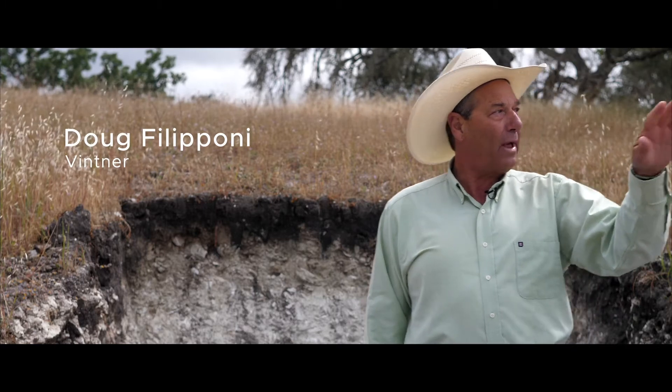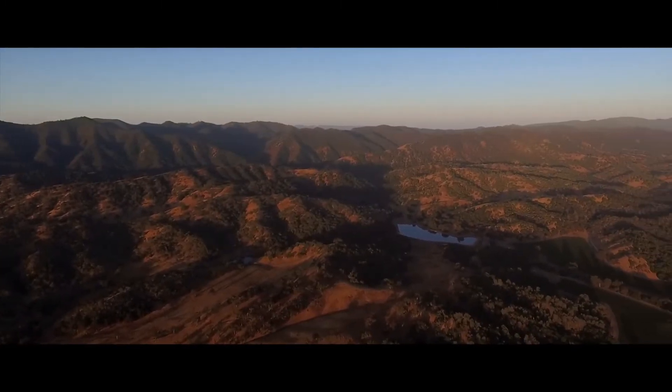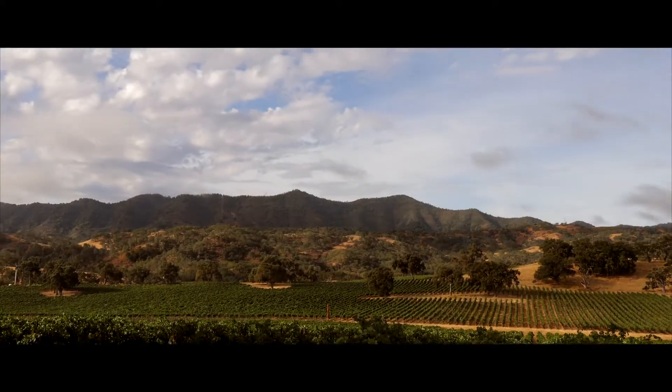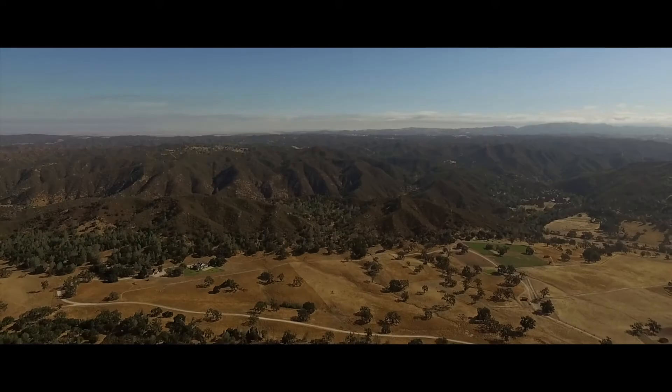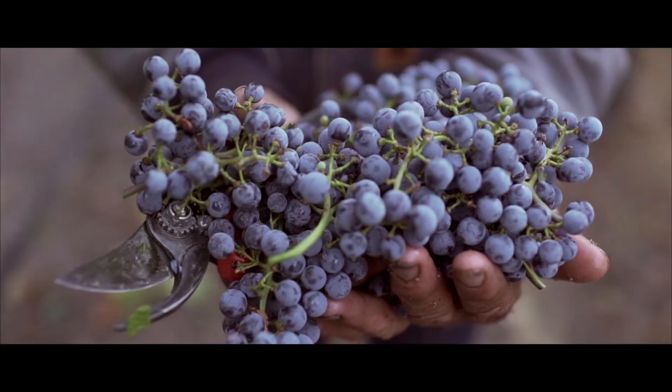The mountain range just to our west is the Santa Lucias, which are very important for the Santa Margarita Ranch. The highly calcareous soils like this are found in the most famous wine regions in the world. The reason for that is the vine's difficulty to produce fruit — this kind of soil will give you smaller berries and more intensity in the fruit.